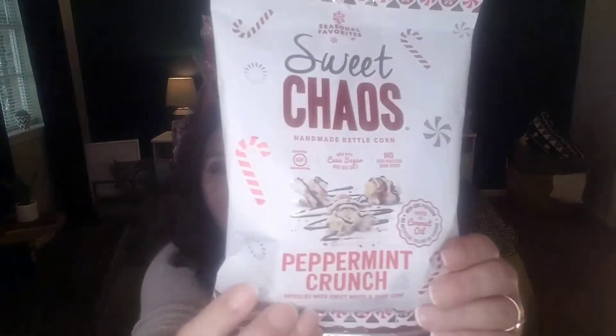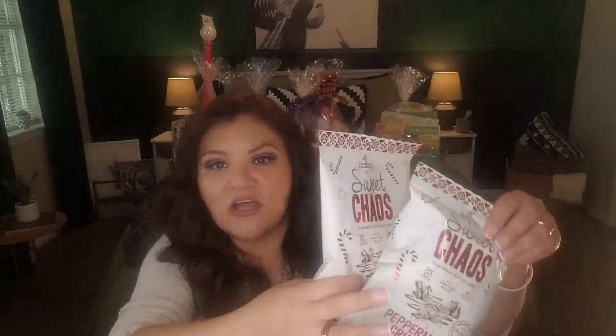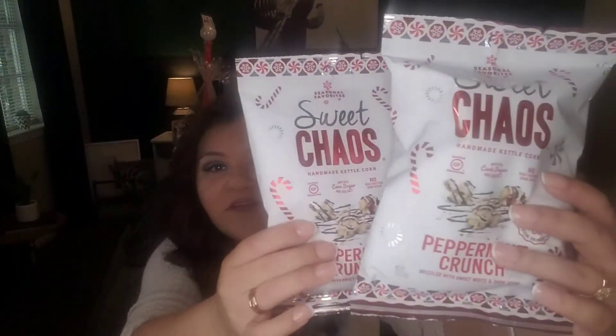From the holiday seasonal snack section — it's called Seasonal Favorites Sweet Chaos Handmade Kettle Corn. This one includes peppermint crunch, drizzled with sweet white and dark icing. The packaging is beautiful. I'm going to use these for gift giving, stocking stuffers, and I'm making a candy cane-inspired gift basket. I think this would be a perfect addition. I bought several and I'm also including them in my son's monthly subscription box.